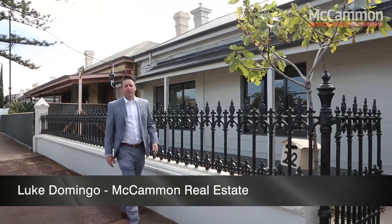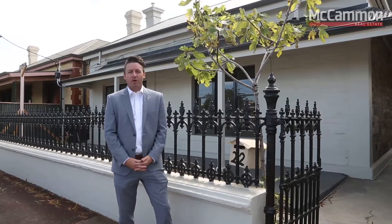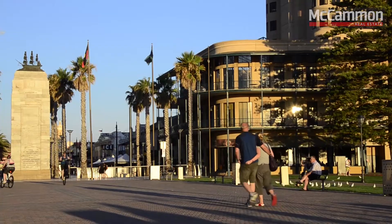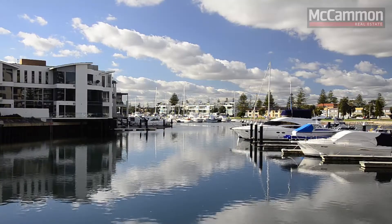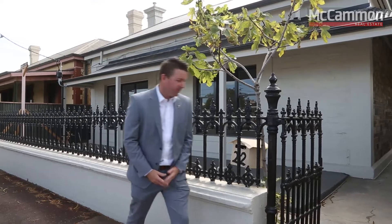My name is Luke Domingo and I'm from McCammon Real Estate. Welcome to this month's featured property, which is 22 Partridge Street here in beautiful Glenelg. Positioned right in the heart of the bay, this property provides a truly outstanding opportunity for the astute investor. Let's go take a look.